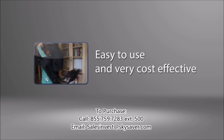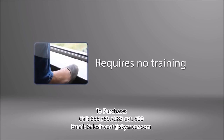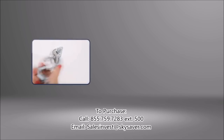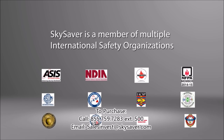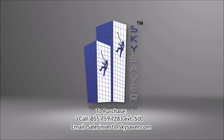Sky Saver is easy to use and very cost-effective. Sky Saver requires no training, is portable and compact, and doesn't require any electricity for operation. Sky Saver is a member of multiple international safety organizations. Sky Saver does the rescue for you.